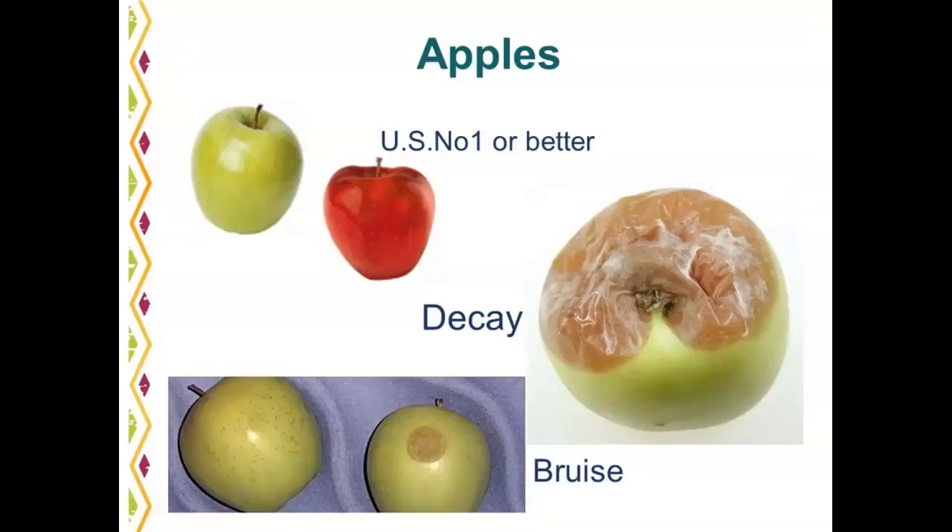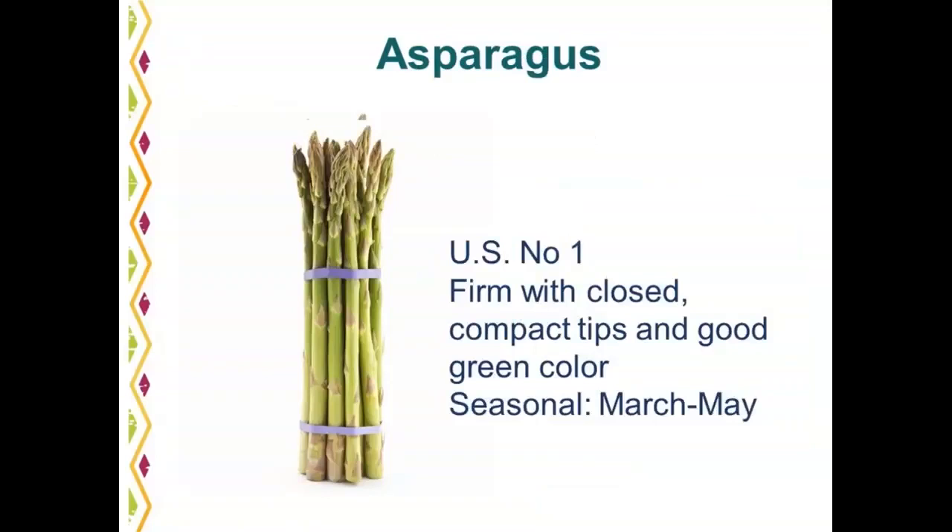Asparagus is a seasonal item, and we are getting into the time of year when domestically produced asparagus will be available — common availability is March through May. A U.S. number one asparagus should be firm with closed compact tips and good green color. Pay attention to where the asparagus has been cut at the butt to ensure it is not decayed.